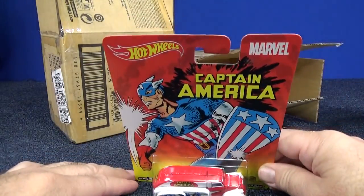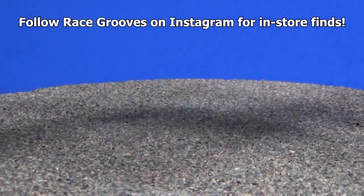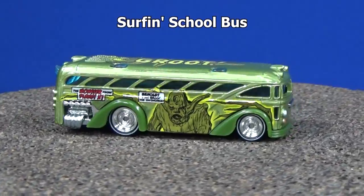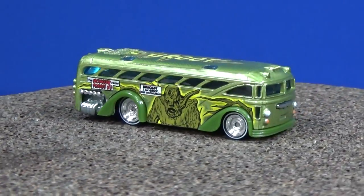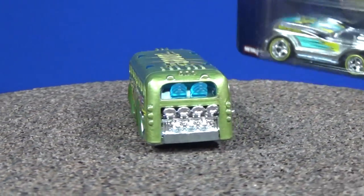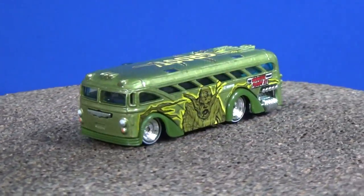Even though I already have this one for twelve bucks, I might have bought a couple. I know people would like me to post all the deal information on Instagram, but I've got my own things to work on — that's why you have to follow people; that's how you find out this information. I can't tell you everything.